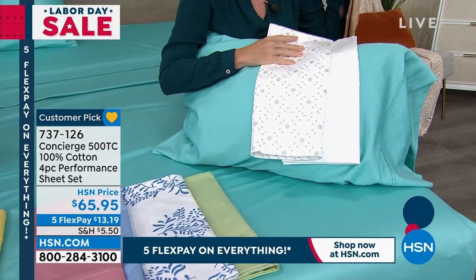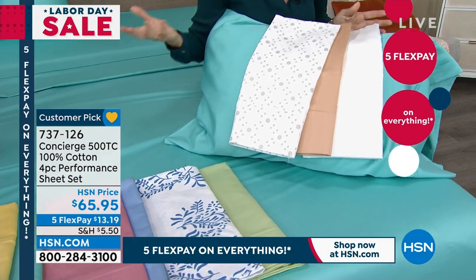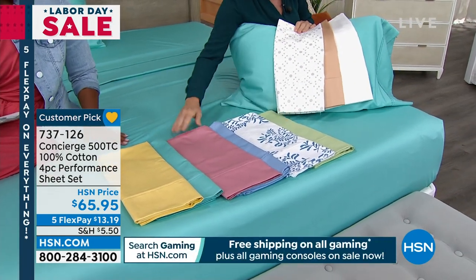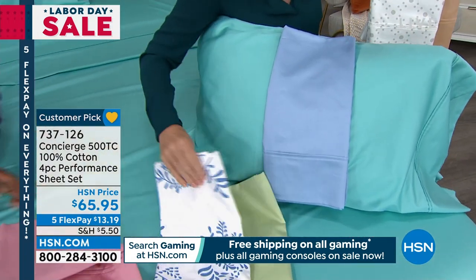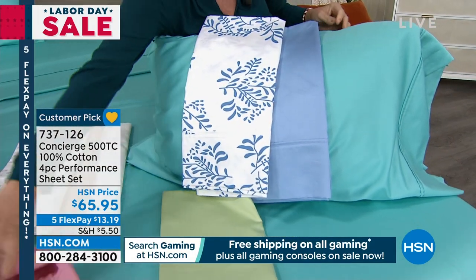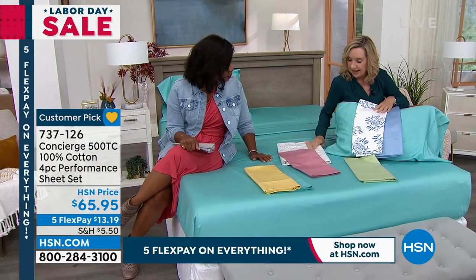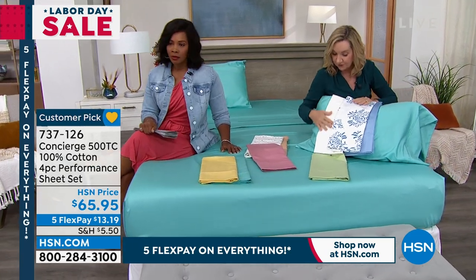Usually if you like pattern or printed sheets, they're polyester. And if they are in cotton, they're like a 200 thread count and a little scratchy. The fact that these are 500 thread count and you get that beautiful design element is remarkable. Everyone's loving this blue print as well. You can even layer your sheets — fitted in one color, flat in another. If you've got a couple of sets, you can mix and match. A white set in this quality cotton at 500 thread count is a great investment.